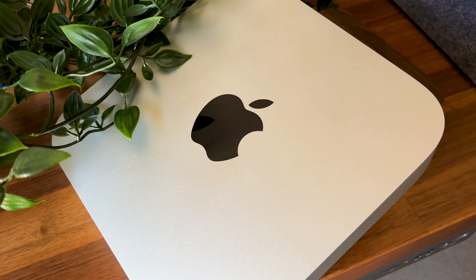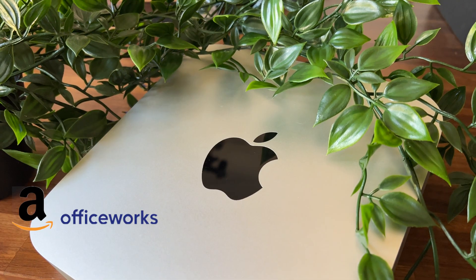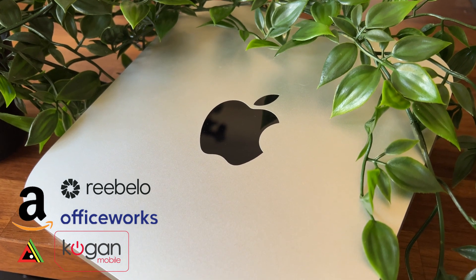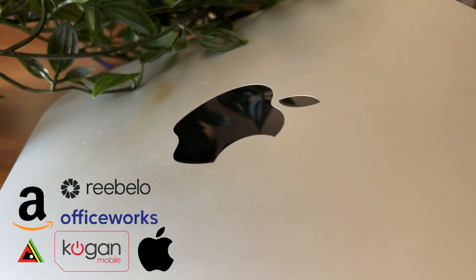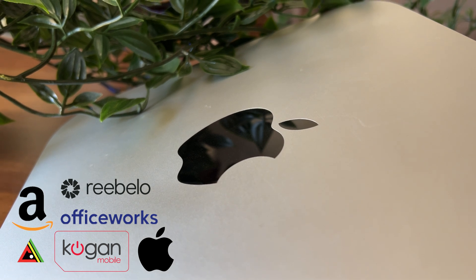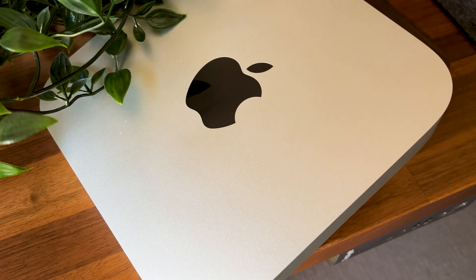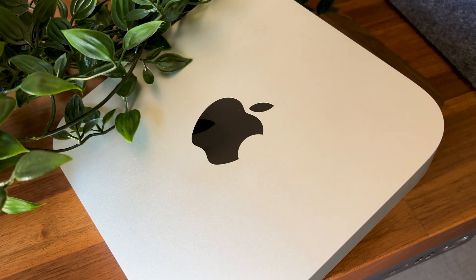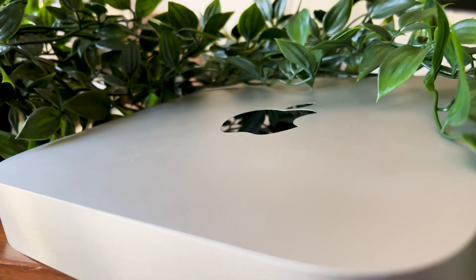Over here in Australia, sites like Amazon, Officeworks, Rebello Center, and Kogan are good options, but your surest bet is the Apple website's refurbished section, which sets you back around $1,000 Australian dollars — equivalent to $675 US dollars. You'll be getting a unit with a specced-up 512-gig storage. Just a disclaimer — Apple isn't paying me to say this, but in my opinion their refurbished store is the place to go when you want a good quality refurb. Thank me later.